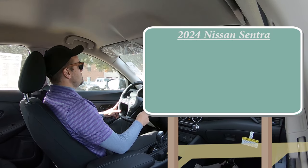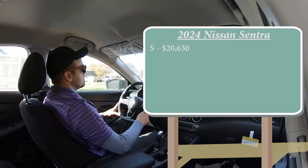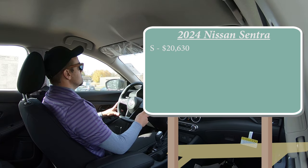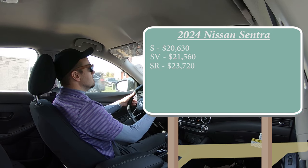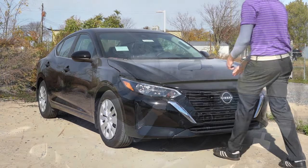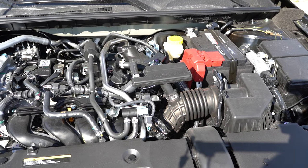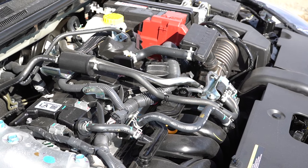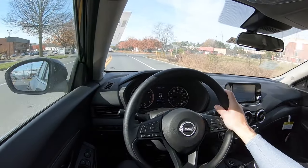Let's start with pricing. There are a few different trim levels for the 2024 Sentra. First is the S, starting at $20,630 — a $680 bump from the 2023 model year — and that's the trim we have today. The SV goes for $21,560, and lastly the SR at $23,720. Regardless of trim level, the powertrain is the same: a 2.0-liter direct-injected inline four-cylinder putting out 149 horsepower at 6,000 RPM and 146 lb-ft of torque at 4,000 RPM, with power sent to the front wheels through a CVT. Zero to 60 comes in at approximately 9.2 seconds.